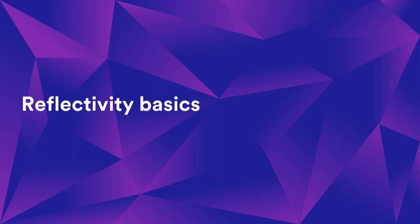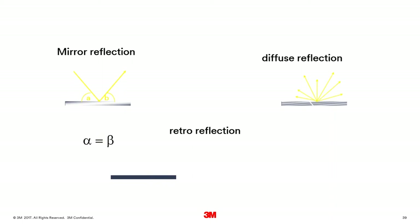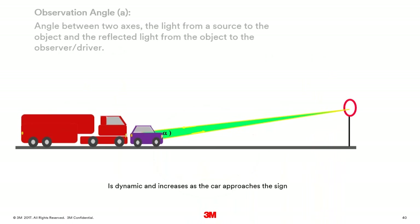Reflective sheeting and classes of material: there are three different types of reflection. Mirror reflection — shine a light on a mirror at an angle and it bounces off at the opposite angle. Diffuse reflection — light bouncing off a wall in your room. Retro-reflection is how a traffic sign works: light from the vehicle headlights bounces off the reflective surface and comes back exactly to the source — back to the driver's eye. That's quite a neat trick.